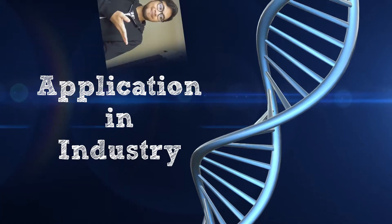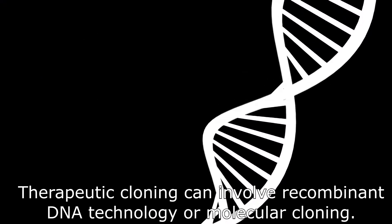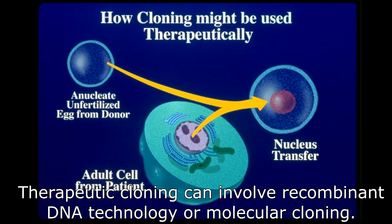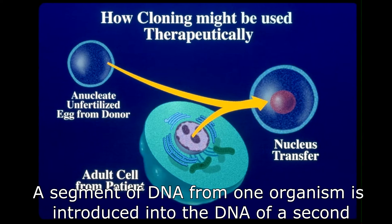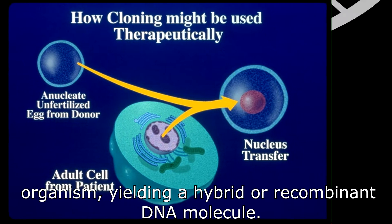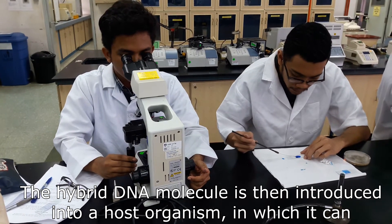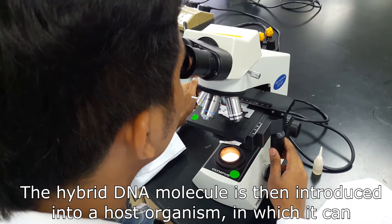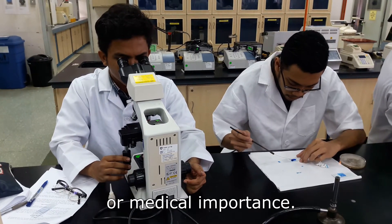Next, we will go into further details of each of the applications that can be done using recombinant DNA technology. The first one is therapeutic cloning, which can involve recombinant DNA technology or molecular cloning. A segment of DNA from one organism is introduced into the DNA of a second organism, yielding a hybrid or recombinant DNA molecule. This hybrid DNA molecule is then introduced into a host organism where it can be rapidly replicated and expressed to produce proteins of commercial or medical importance.